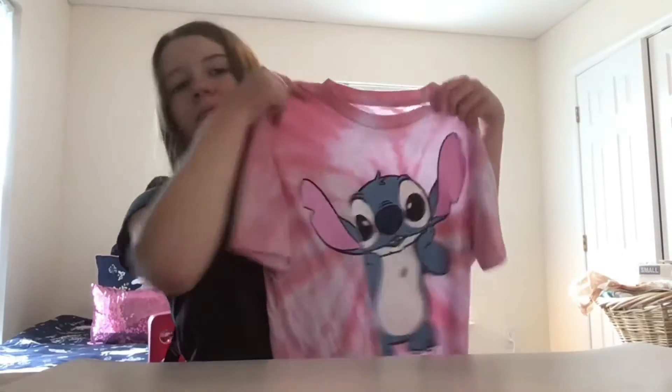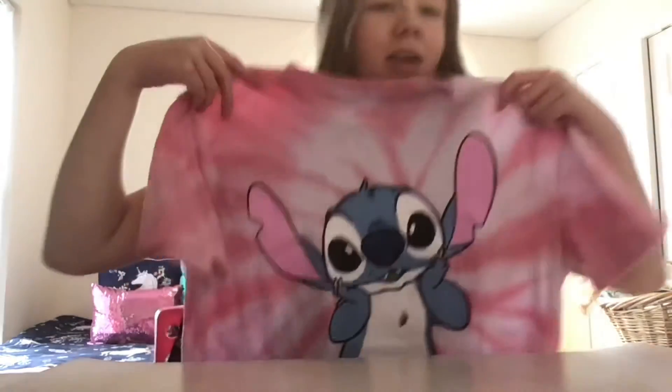Next up is graphic tees — specifically the boxy ones, which are really cute. I don't buy a lot of them but I got this one from Walmart. It's a super cute Stitch shirt. You can see it's a graphic tee but also boxy. I love it — it's so cute, perfect for summer and so soft. I'd definitely recommend checking out your local Walmart, TJ Maxx, or even thrift stores for cute graphic boxy tees — they're really in style right now.